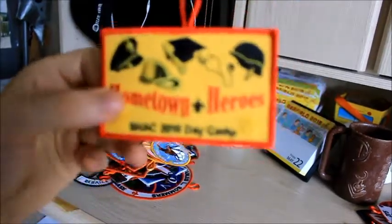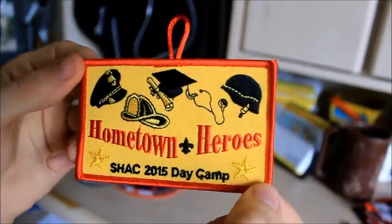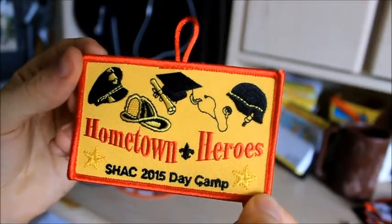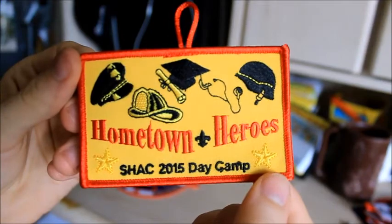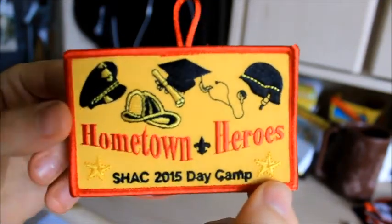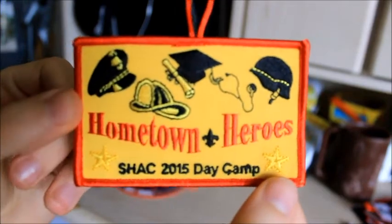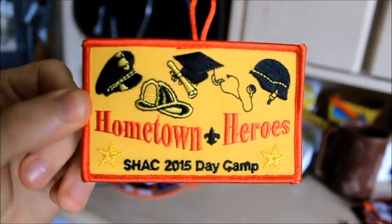This one I just actually got last night — this is the 2015 Shaq Day Camp patch. Day Camp is something I volunteer for every year, and I got this patch even though it hasn't happened yet, so I got my patch a little early since I'm special. That's the design of it — pretty cool. I'm probably going to put that on my uniform.